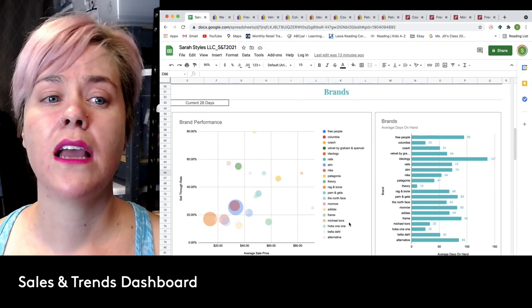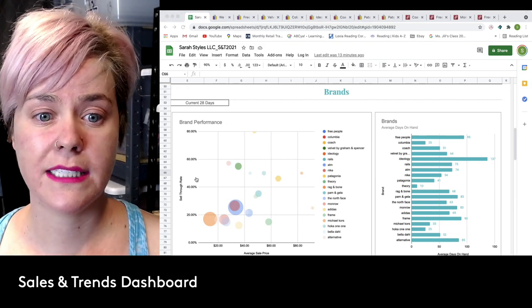Those are the brands that have brought me the most money in the past 28 days. Please keep in mind that I do sell thrifted and liquidation new with tags. I'll link a video that talks about the difference in the two and what performs better for me, because there is a difference. You're going to notice that some items are thrifted and some are liquidation new with tags — you can make money doing both.